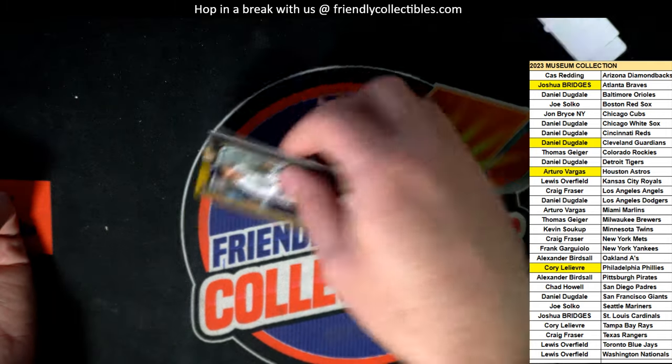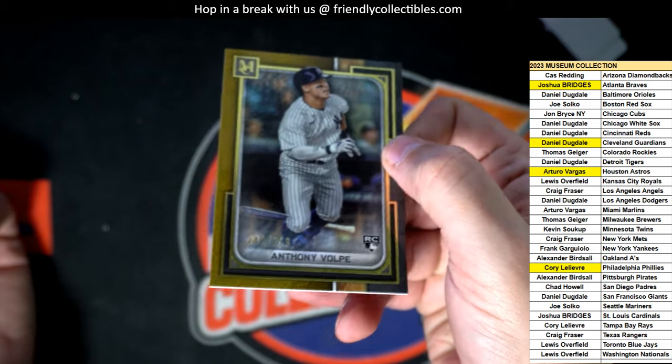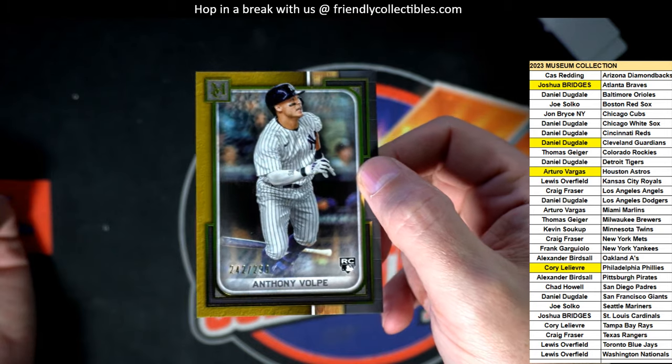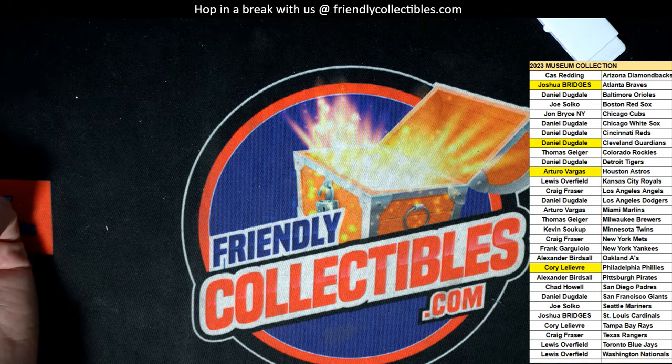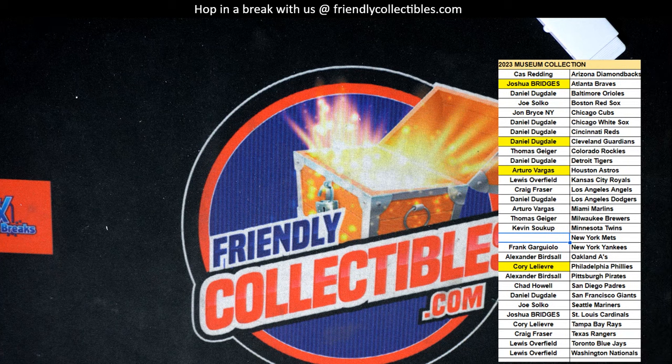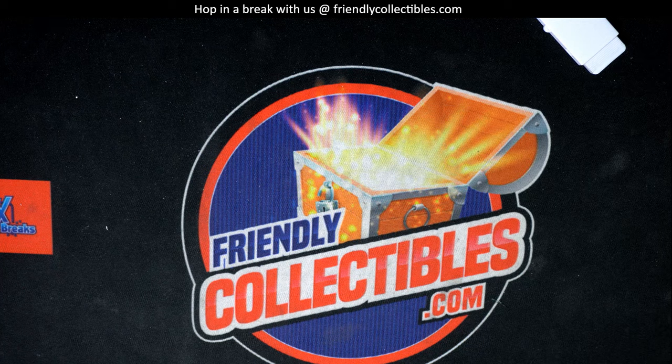And then we got a Volpe, and that's a parallel - nice. So Frank picks up the Volpe rookie parallel. Well, that concludes this box of Museum Baseball. We have another box of this right here ready to go, and we shall see what occurs.